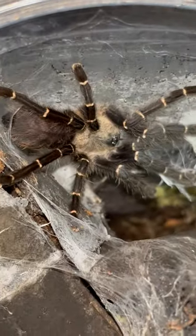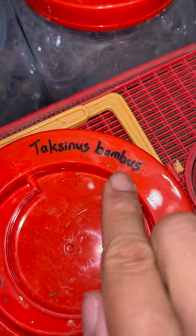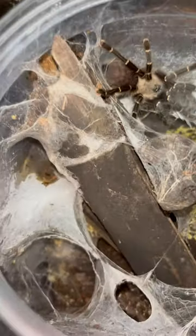Have you guys seen this species of tarantula before? They're quite a newly discovered species. They're known as the taxinus bamboos. You know why? Because they live in bamboos. That is why they're just newly discovered — because who would have thought tarantulas living in bamboos?